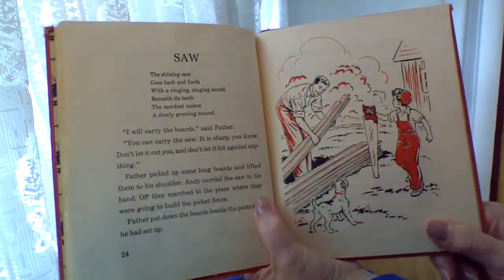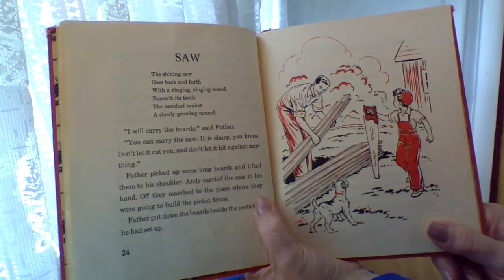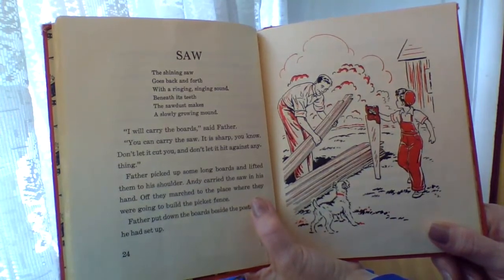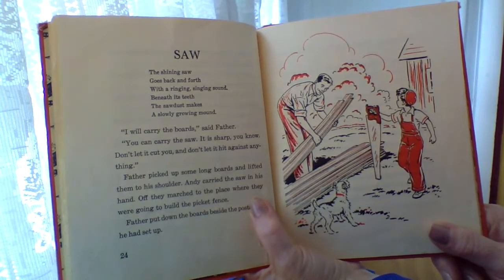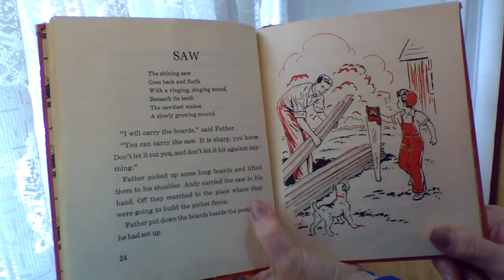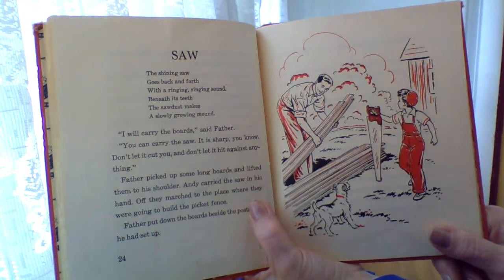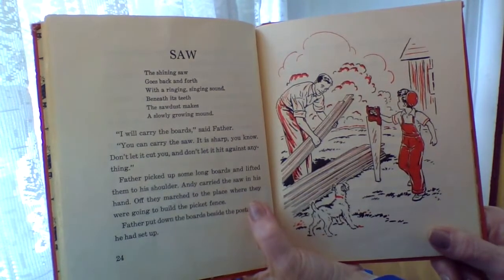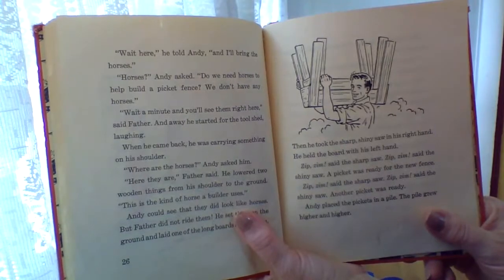The saw. The shining saw goes back and forth with ringing, singing sound. Beneath its teeth, the sawdust makes a slowly growing mound. I will carry the boards, said Father, and you can carry the saw. It's sharp, you know. Don't let it cut you and don't let it hit against anything. Father picked up some long boards and lifted them to his shoulder. Andy carried the saw in his hand. Off they marched to the place where they were going to build the picket fence. Father put down the boards beside the posts he had set up. Wait here, he told Andy. I'll bring the horses.